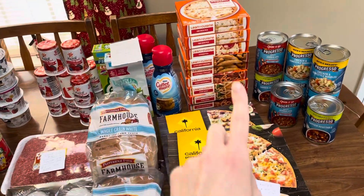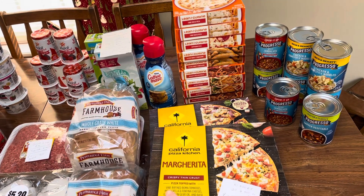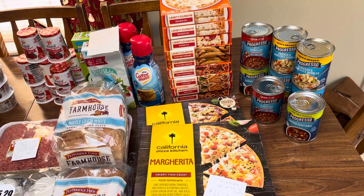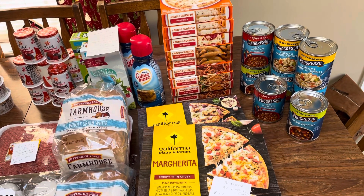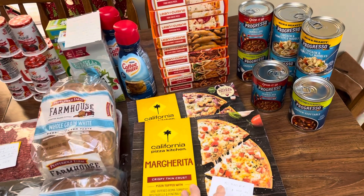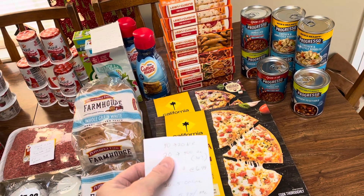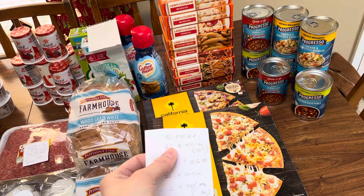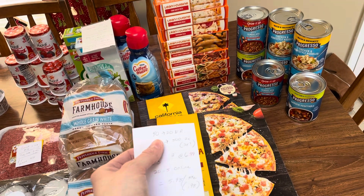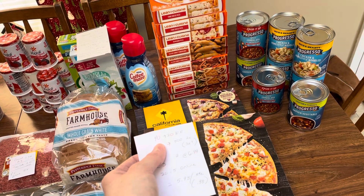First off, this one you kind of want to do online because there's a spend $20, save $5 instantly if you do it online. My store does not charge anything to do pickup — at least in my area it is free, so definitely check into that. I did the spend $40, earn back a $20 Visa gift card from Nestle Rewards. You do have to submit your receipt. I'll try to remember to link it down below. All I did was take a screenshot of the PDF of my receipt from my email and attached it.